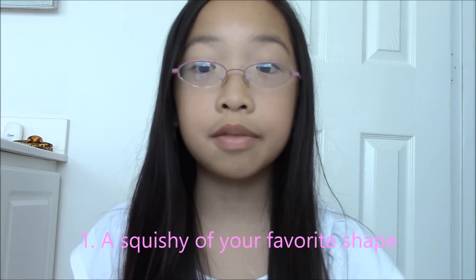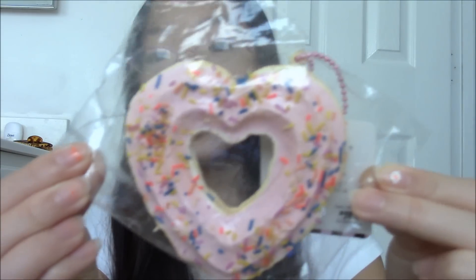The first question is a squishy with your favorite shape. I chose this Sammy, partly because it's a heart shape. Hearts are my favorite shape.